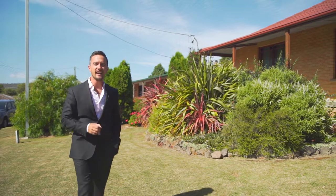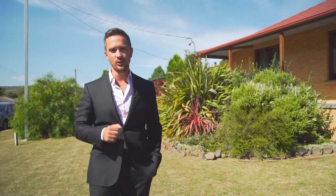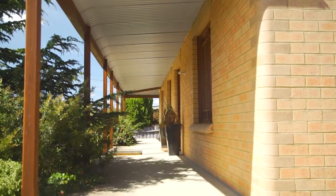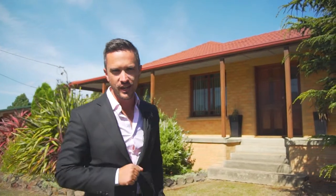Elegant in design and carefully crafted, with its gorgeous bullnose veranda, this gracious family home has a real focus on functionality and charm.